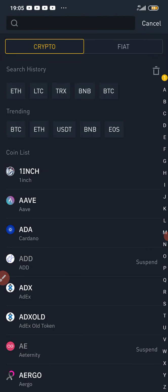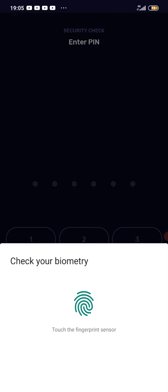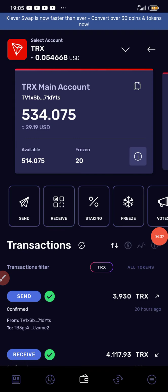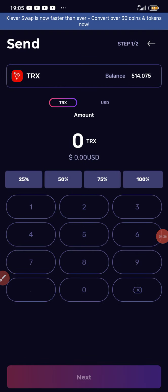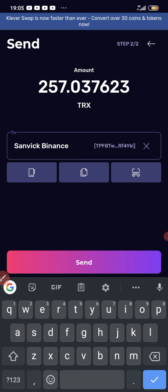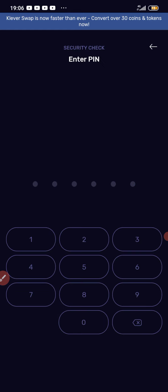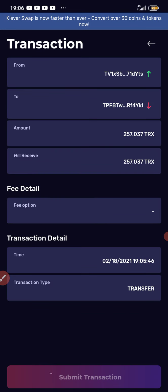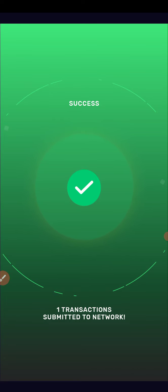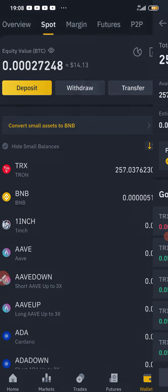I'm going to my Clever wallet now to send some TRX to my Binance account. I'm going to click on Send and will be sending 50% of what I have in my Clever account to BNB. I'm sending 50% of the TRX I have on Clever to my Binance account. I'll click Submit Transaction. Once the TRX reflects on my Binance account, I'm going to convert the TRX into BNB.